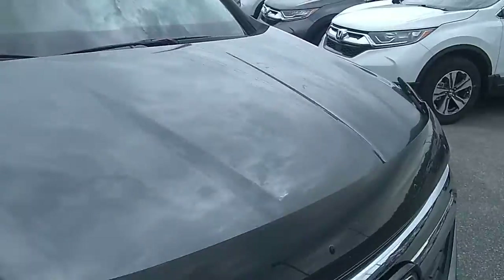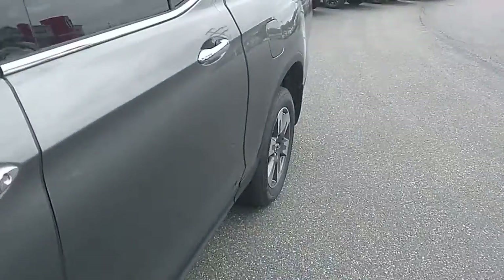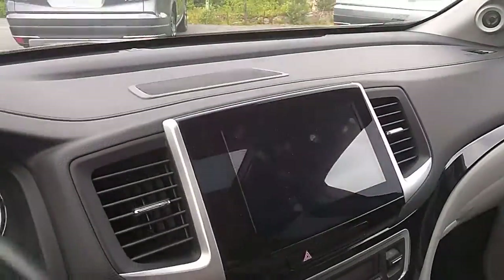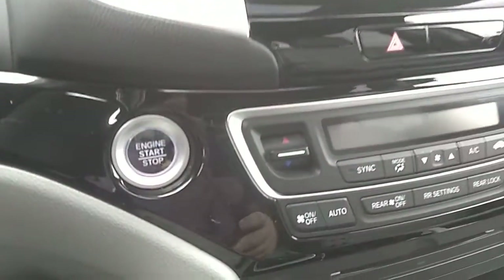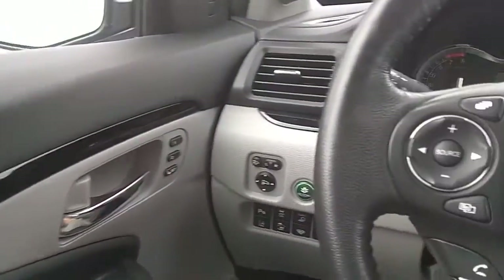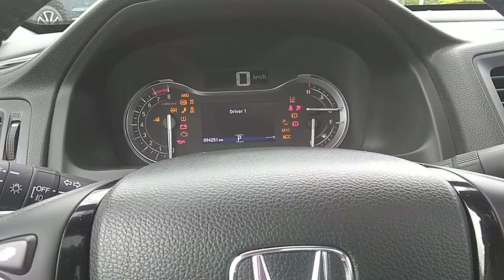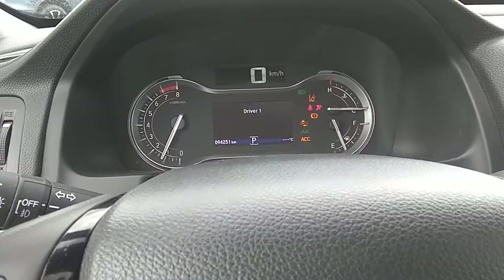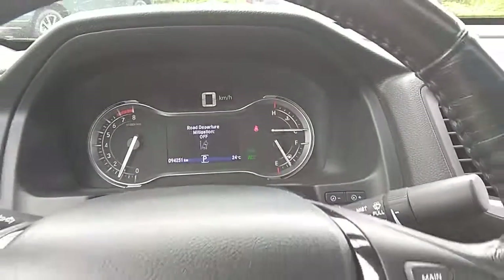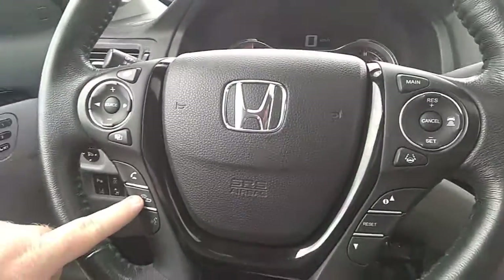I'm just going to hop in the driver's seat here and fire it up — push to start. All your lane departure features and safety features are right here. There are currently 94,251 kilometers on the vehicle. Memory seating over here, and all your Bluetooth settings are on the steering wheel.